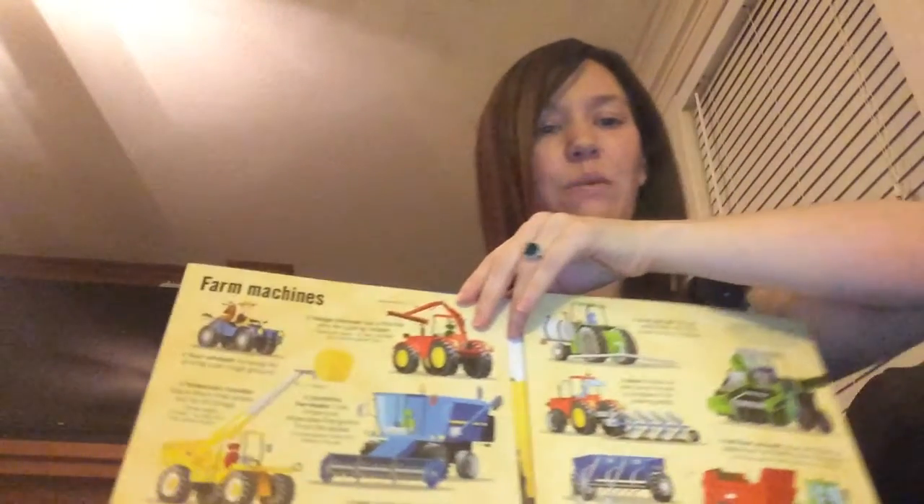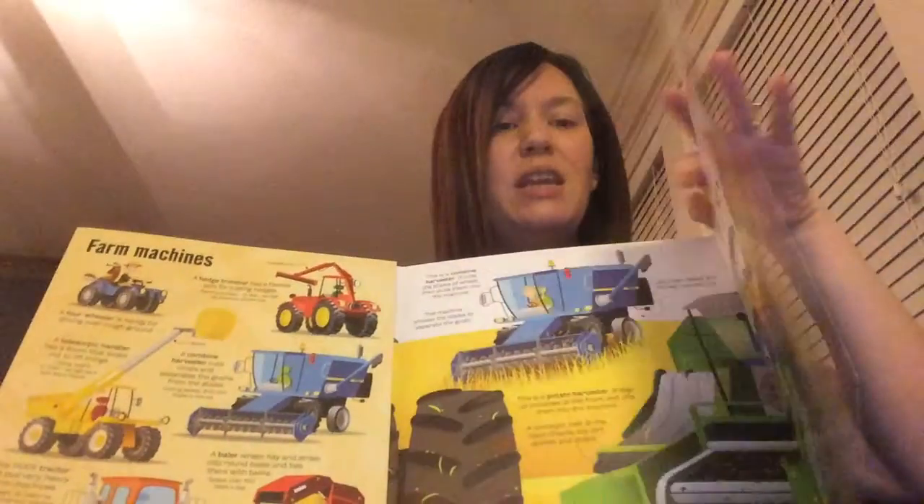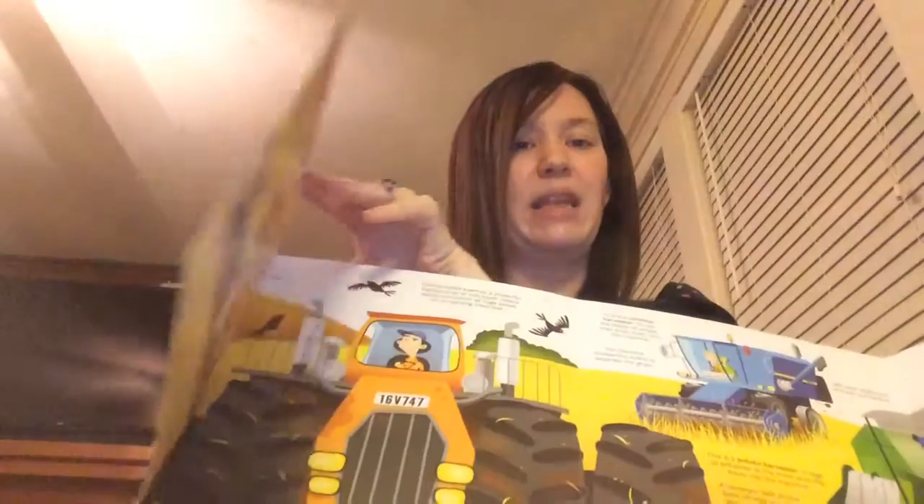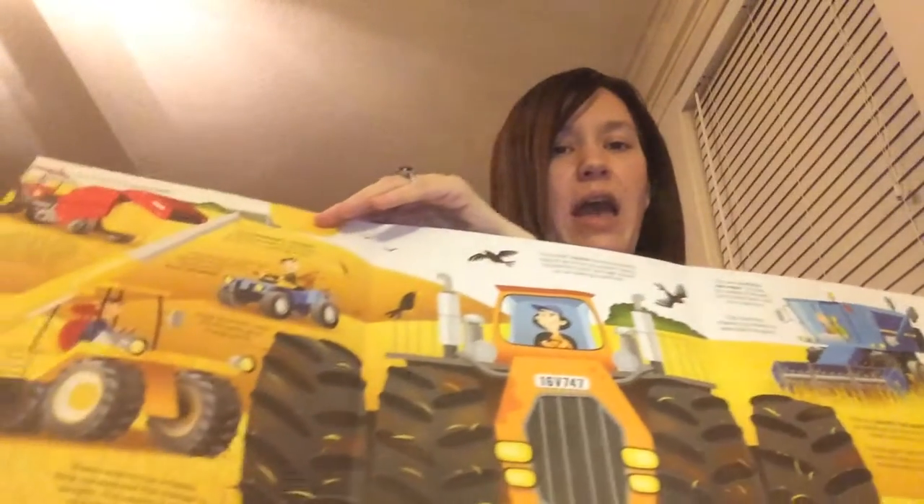Each page has a section title. So this is about mining machines, there's a page about farm machines. What I love is that every couple of pages fold out to be gigantic, and so my little ones love to lay down on the floor and all sit together to look through these books.